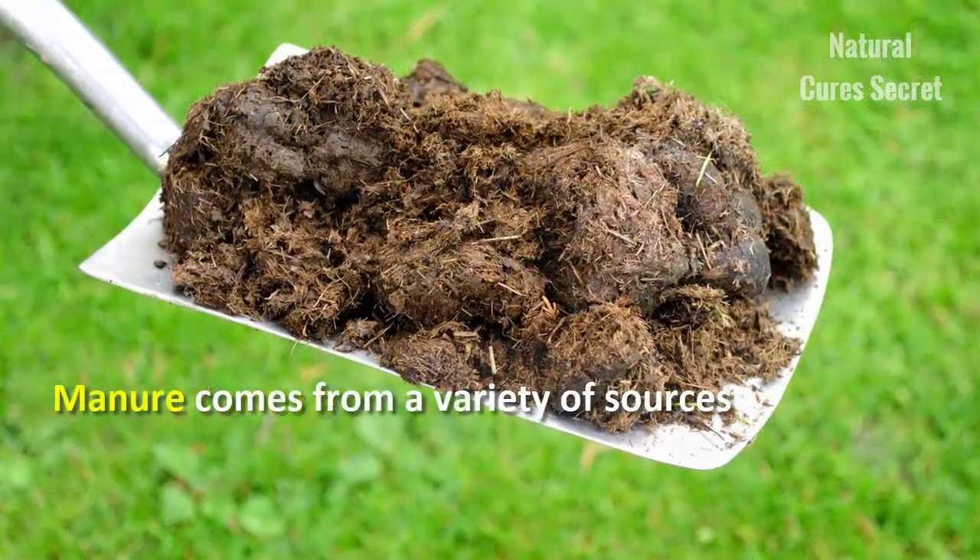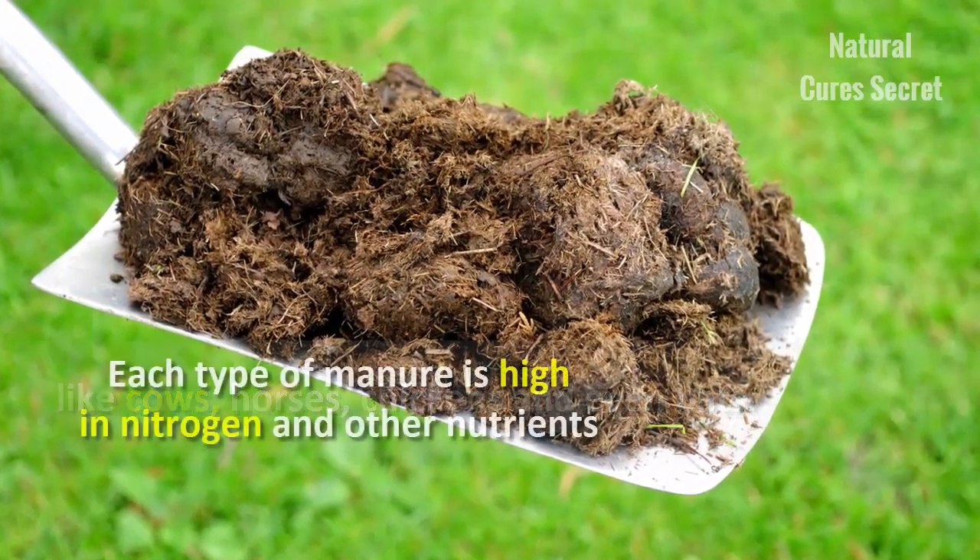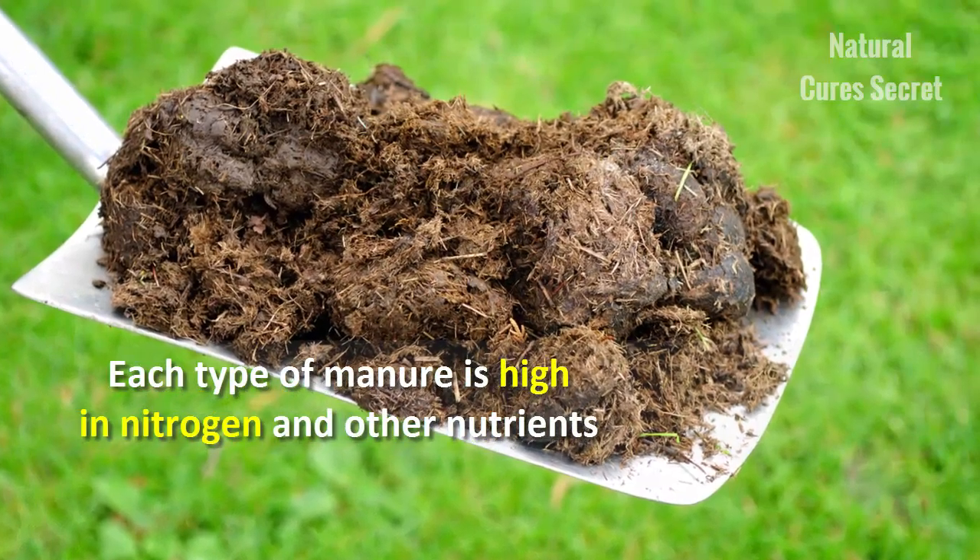Manure. Manure comes from a variety of sources, like cows, horses, chickens, and even bats. Each type of manure is high in nitrogen and other nutrients, but you'll need to use it carefully.